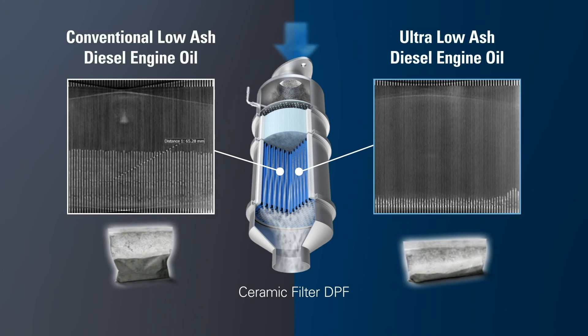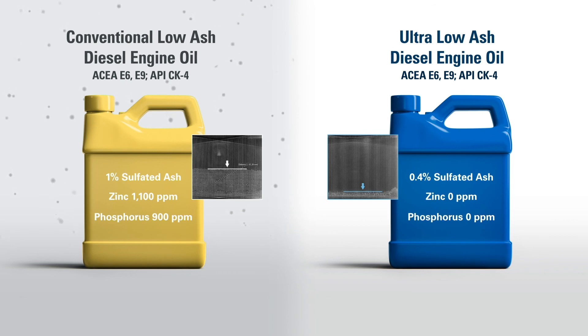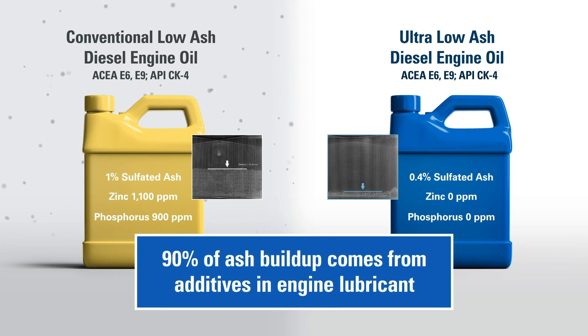Because there is no dashboard gauge to measure particulate levels in a DPF, it is difficult to know when to service them. Many OEMs have resorted to service limits, which can lead to prematurely servicing a DPF that has plenty of life available. Now that you know what is clogging your DPF, you can take action by using the correct engine oil. Using engine oil with low levels of metallic additives will eliminate almost all ash buildup, because 90% of all the ash particles trapped inside the DPF come from additives in the engine lubricant.